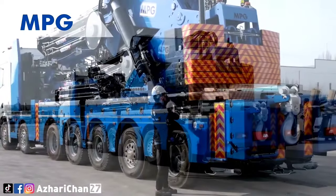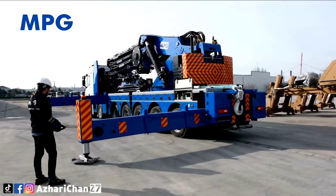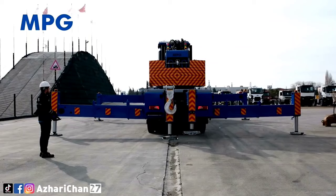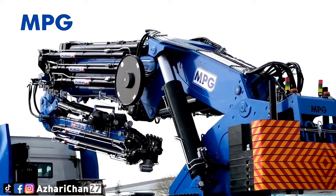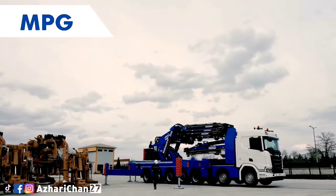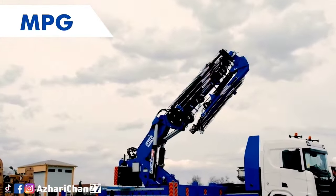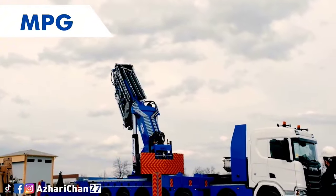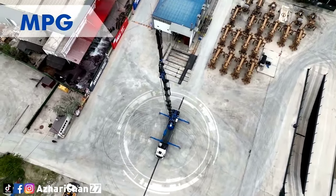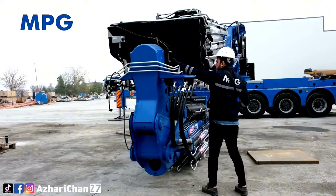Number 3 on the list is the MPG 430 TM 9 Plus 6. The MPG 430 TM 9 Plus 6 is a truck-mounted knuckle boom crane made by an Italian manufacturer producing truck-mounted knuckle boom cranes, telescopic cranes, all-terrain cranes, aerial working platforms, skid steer loaders, and tree transplanters. It has a maximum lifting capacity of 132.27 tons at three meters radius and a total load moment of 430 ton meters.